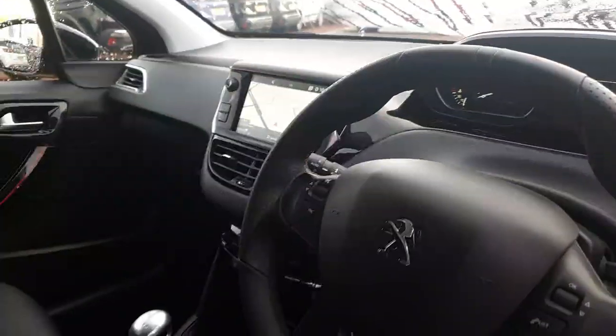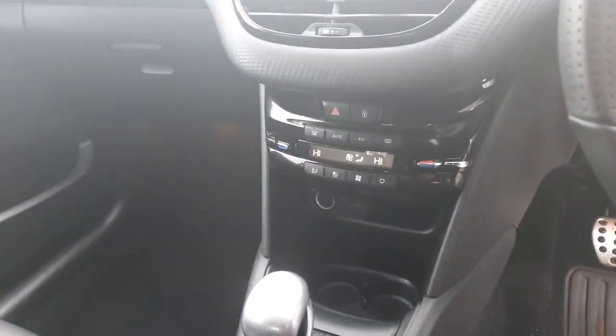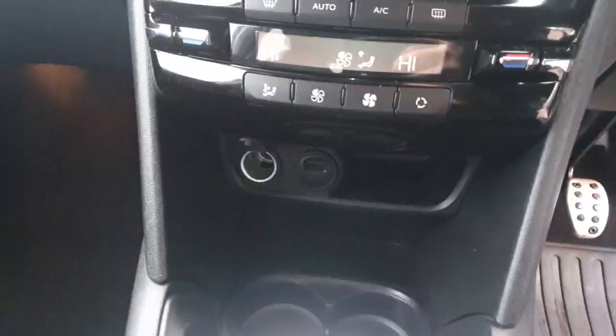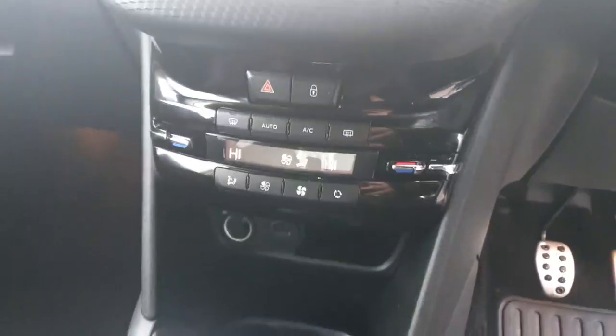It comes with automatic lights and also a rain sensor. If you look right at the bottom you'll be able to see that you've got a 12-volt socket and a USB port.